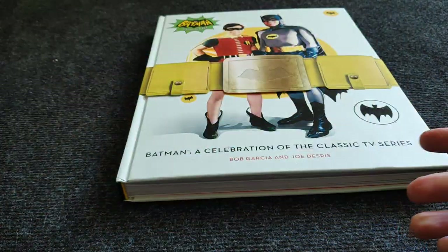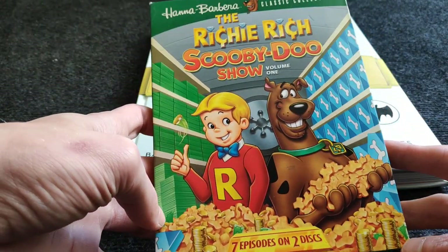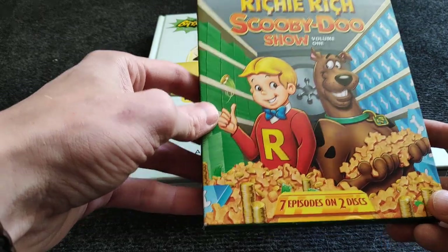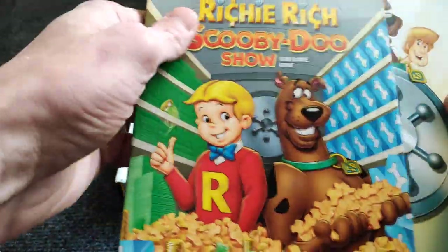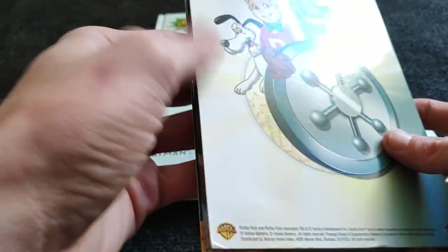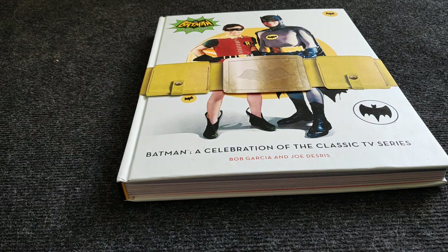Moving to animation — the Richie Rich and Scooby-Doo show. I bought this on Amazon from Music Magpie. Music Magpie is really cheap but there's always something with the orders: they list items as 'like new' but there's always damage. As you can see the case is a little broken. When you tell them, they say send the item back — but then I need to pay shipping first and wait six weeks for a refund. Not very customer-friendly.